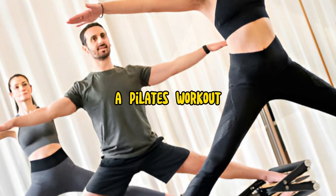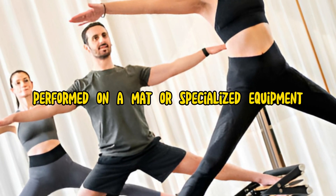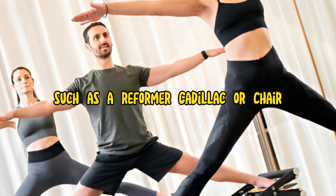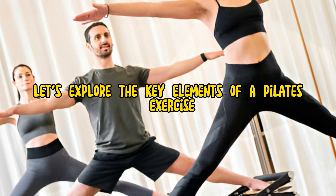A Pilates workout typically incorporates a series of exercises performed on a mat or specialized equipment, such as a reformer, Cadillac, or chair. Let's explore the key elements of a Pilates exercise workout.